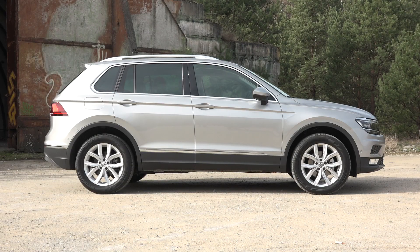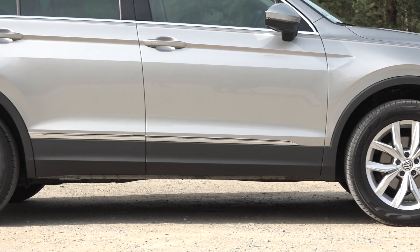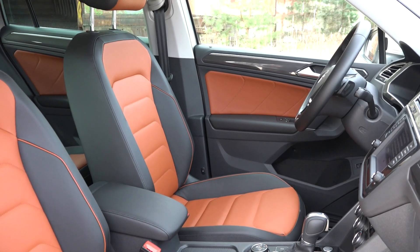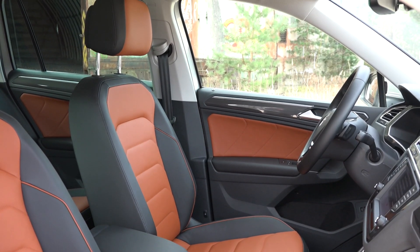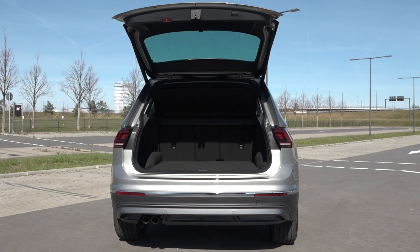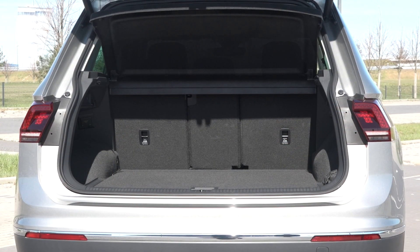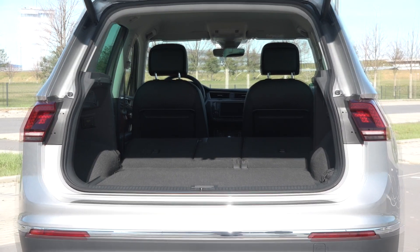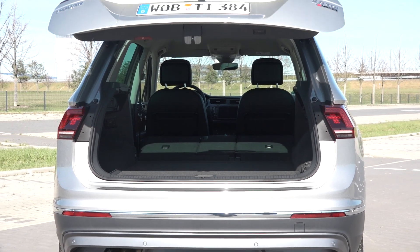The car overall has grown by six centimeters, but significantly the wheelbase has grown by eight, and that makes for a lot more room in the interior — especially in the back, where you have an additional 29 millimeters of knee room. The front hasn't been forgotten either; there are new optional ergo active seats with massage. The boot has grown by 50 liters to 520 total, and with the rear seats folded you can fit a maximum of 1,655 liters into the back of the SUV.